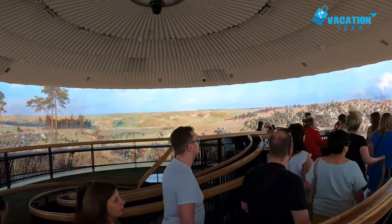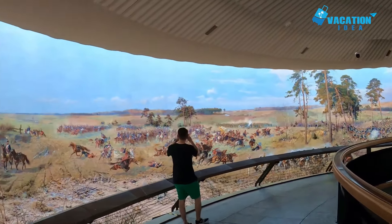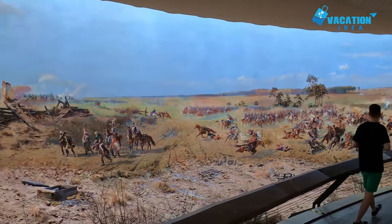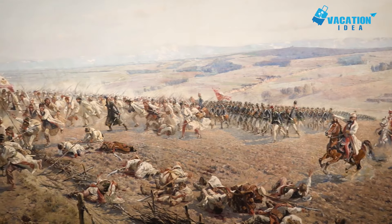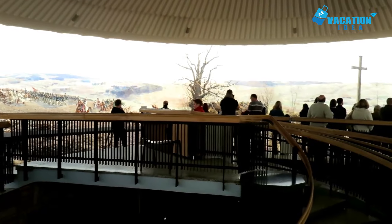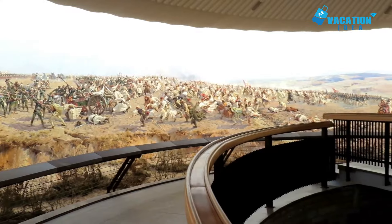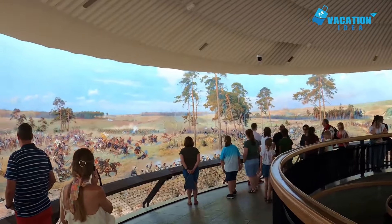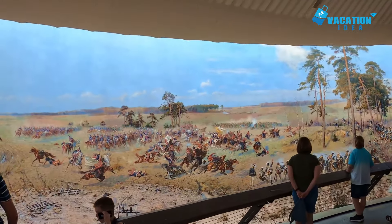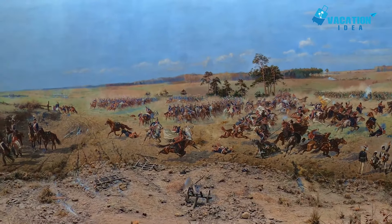The Battle of Racławice took place on April 4th, 1794, resulting in a Polish victory in the ultimately doomed Kościuszko Uprising against Russia. To commemorate the 100th anniversary of the battle, the Lviv-based artist Jan Styka began a 15 by 114 meter cycloramic painting and invited other famous artists of the day to help him complete it. The panorama, riding a wave of Polish nationalism, was a raging success and was on show in Lviv until after the Second World War, when it was brought to Wroclaw.